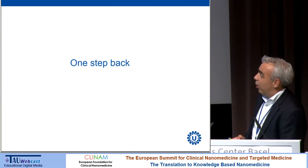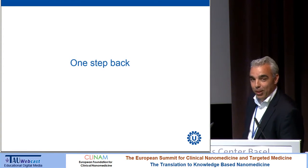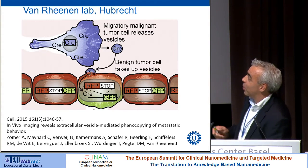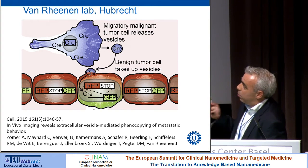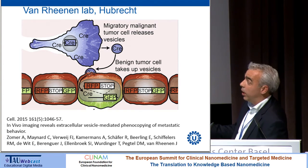So you could argue this is one step back — and I promised you two steps forward, one step back. But there is also a step forward. I should really give credit to the Van Rhenen lab, with whom we collaborated, because they thought of an elegant method to show functional transfer of messenger RNA actually even in vivo.